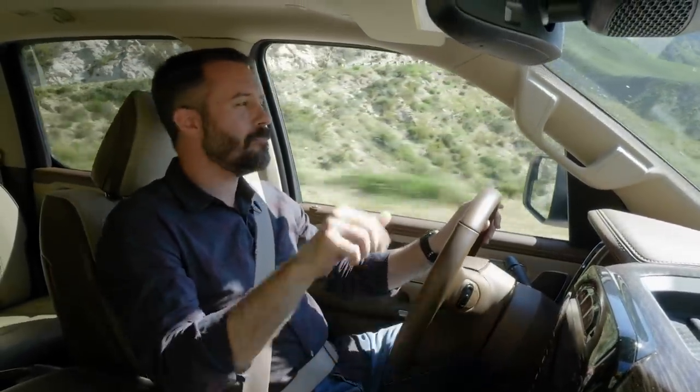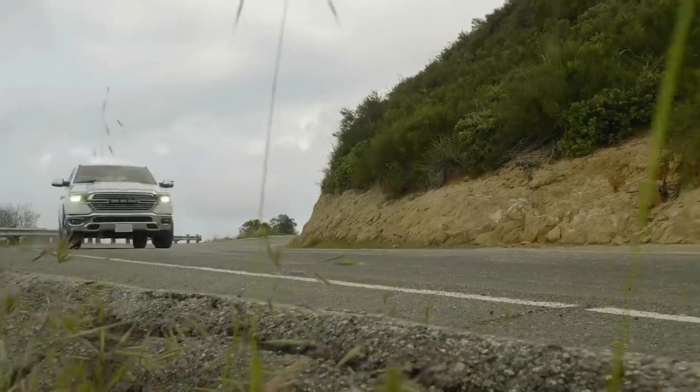If you want to go into more detail, make sure to click the link below to read the Edmunds long-term blog on this truck and the rest of the vehicles in our fleet.